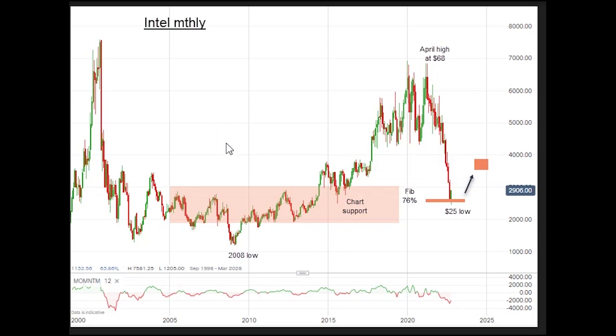I believe with the plunge off of the April high at $68, to last week's low at $25, we are probably at or very near the end of the decline. This is a very steep decline. Obviously there are many, many shorts in the market here. Note that this zone here, which I've marked with this shaded pink area — most of the trading, except for that credit crunch plunge down below it, occurred within this zone.